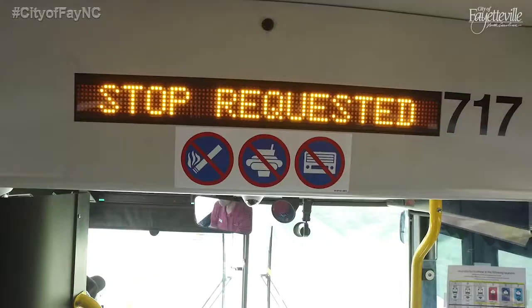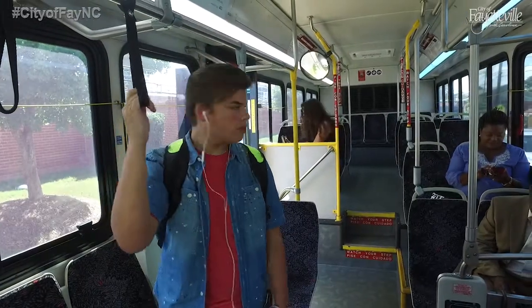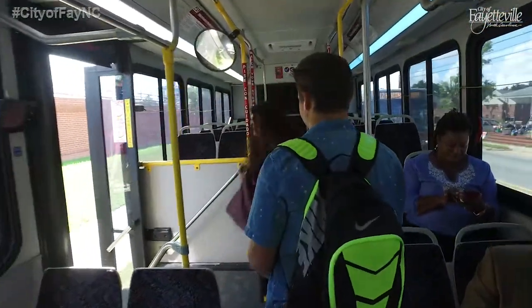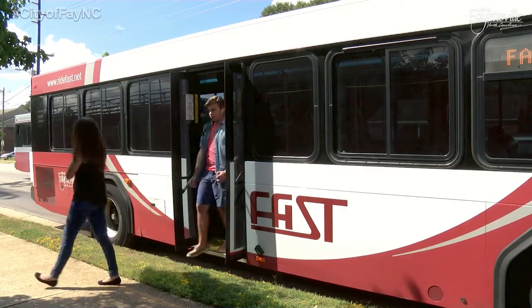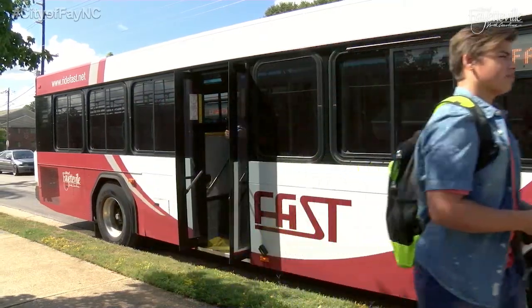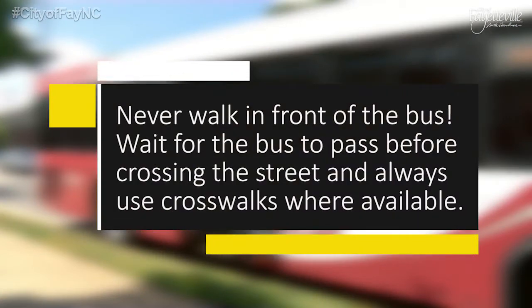When you are ready to exit the bus, pull the cord to alert the driver to stop. Wait until the bus comes to a complete stop, gather your belongings, and exit to the rear of the bus. For your safety, remove headphones so that you are aware of your surroundings and can hear traffic. Never walk in front of the bus — wait for the bus to pass before crossing the street, and always be sure to cross at crosswalks where available.